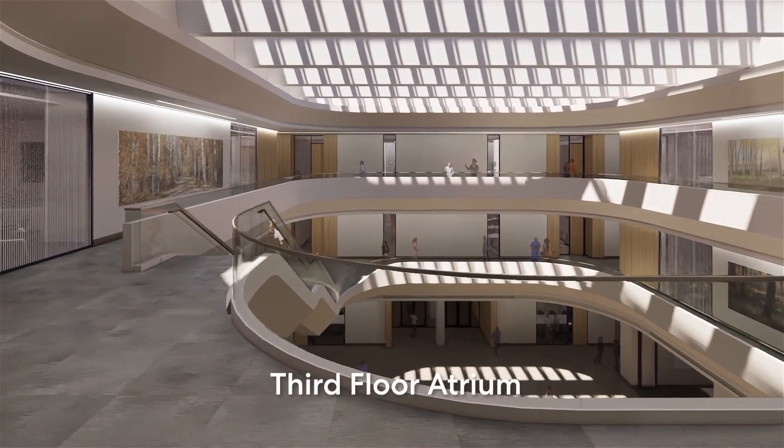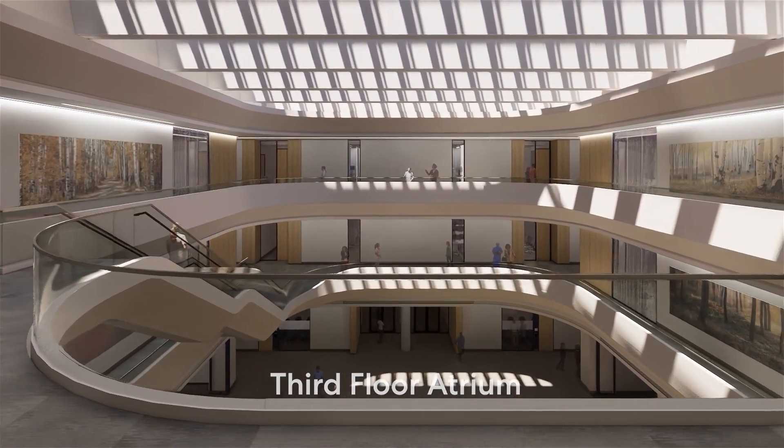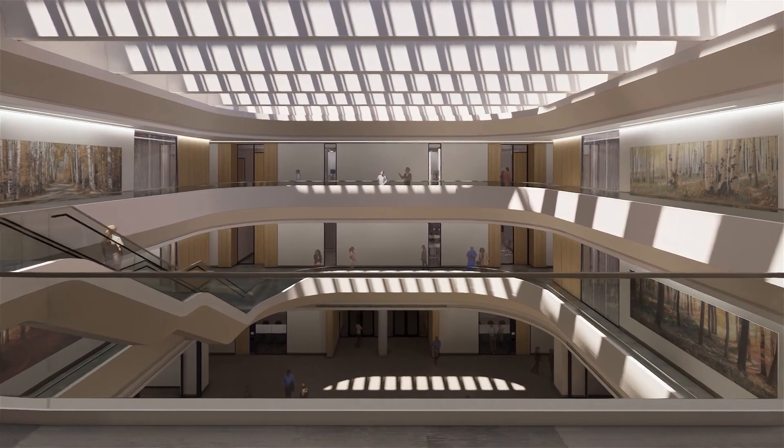And from this town square, students can easily move into classrooms, labs, the library, and their learning communities.